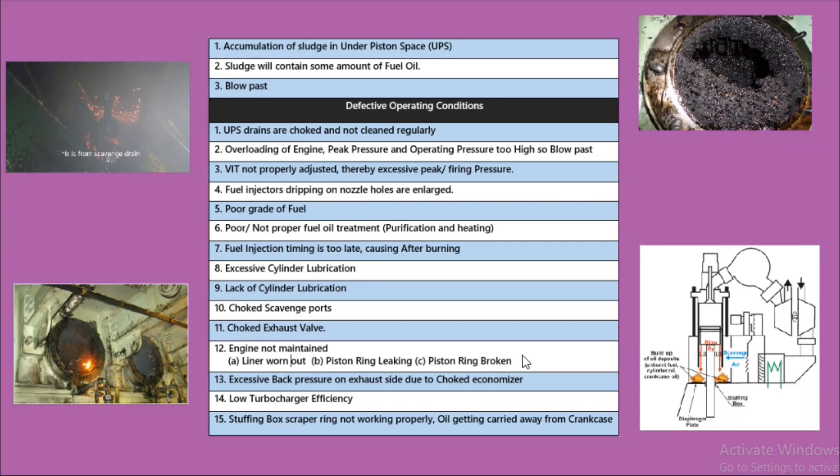We take proper calibration of the piston rings. The thirteenth reason is excessive back pressure on the exhaust side due to a choked economizer. The fourteenth reason is low turbocharger efficiency; if the turbocharger efficiency is not good, scavenging will not happen properly. The last reason is that the stuffing box scraper ring is not working properly, meaning scraping is not happening and oil is getting carried away from the crankcase. These are the summarized reasons for scavenge fire.